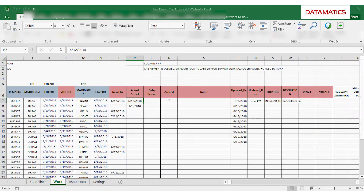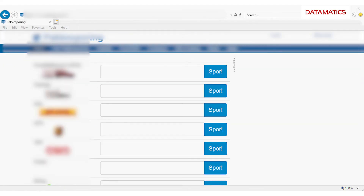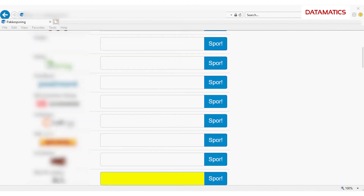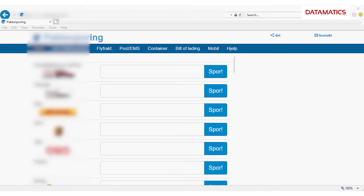Once the details are available on the screen, the bot extracts the data and updates the Excel sheet with the required details such as arrival date, updated date, location, description, vessel name, etc.